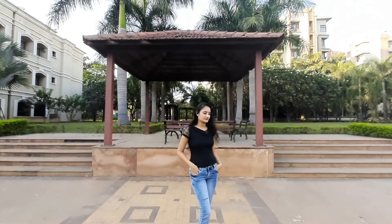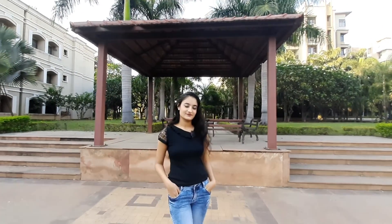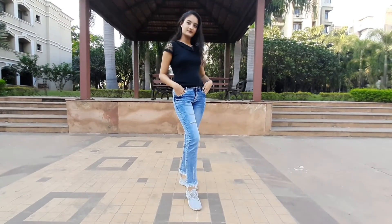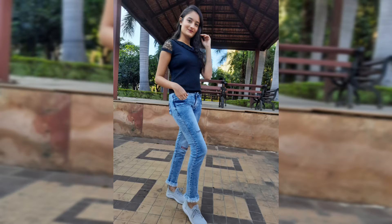For my next photo, I decided to take the picture from a low angle so that my whole outfit and the hut in the background could be covered. This is how the final picture looks like.